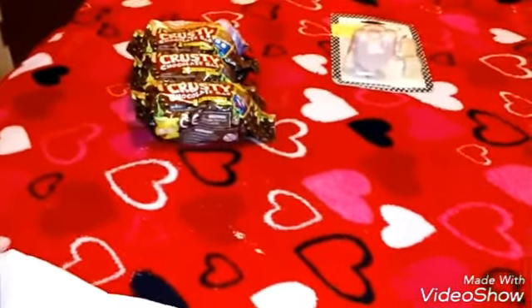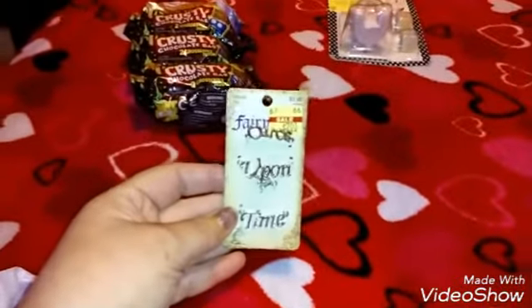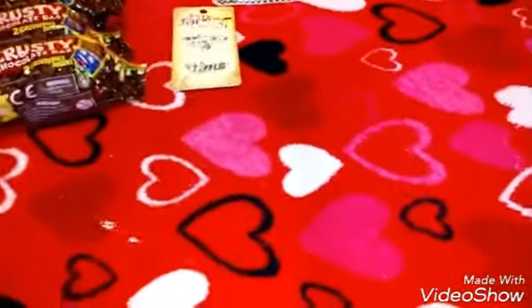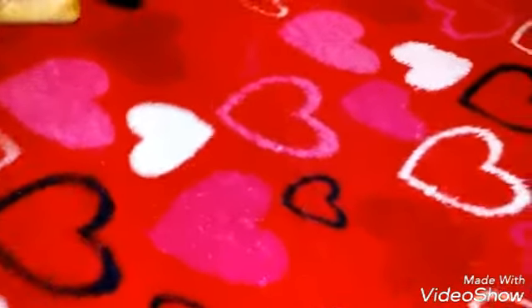From Hobby Lobby I got something that's regularly $3.99 and I got it for two dollars. It says 'Once Upon a Time' and I thought that was really cute. I also got some really pretty sky paper — 10 pages — and I don't know what I'm going to use it for but they were on sale.